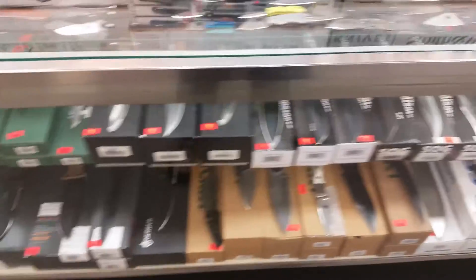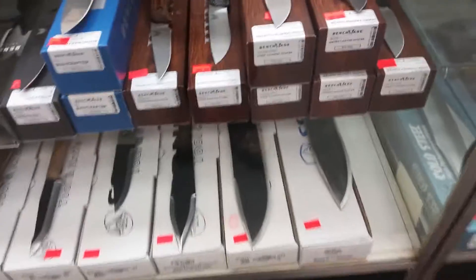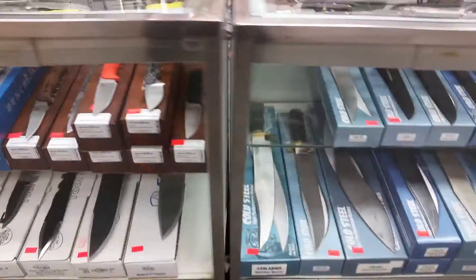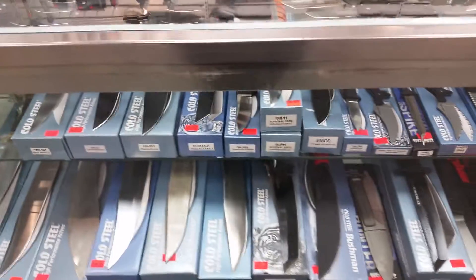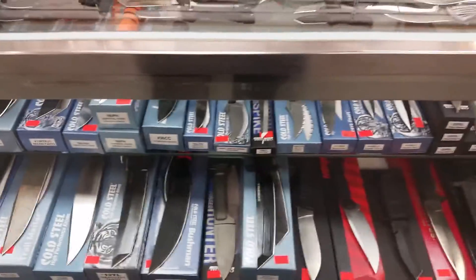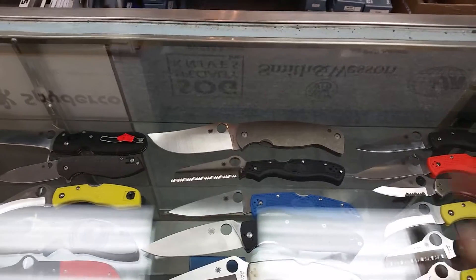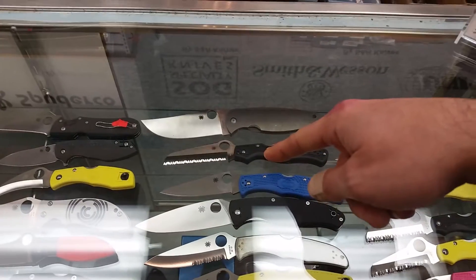Got all SOGs down here, some Benchmade fixed blades, some of their hunt series, all your Cold Steels you could ever want. Like I said guys, I'm a kid in a candy store right now.